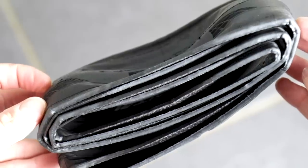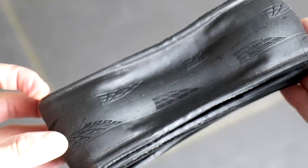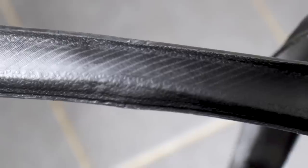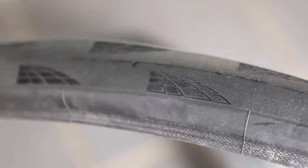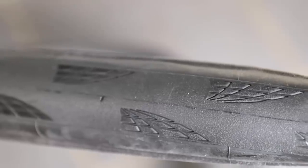Comfort has also been improved through something called active comfort technology — essentially an elastomer-type material integrated into the layers of the tyre construction, which helps absorb vibrations when riding over rough roads without sacrificing speed or rolling resistance. They don't put a figure on that improved comfort, which is probably a difficult thing to test given so many variables. The other new technology involves lasers — it's called laser grip, featuring laser-engraved patterns on the shoulder of the tyre, offering improved cornering grip and a slight aerodynamic benefit.